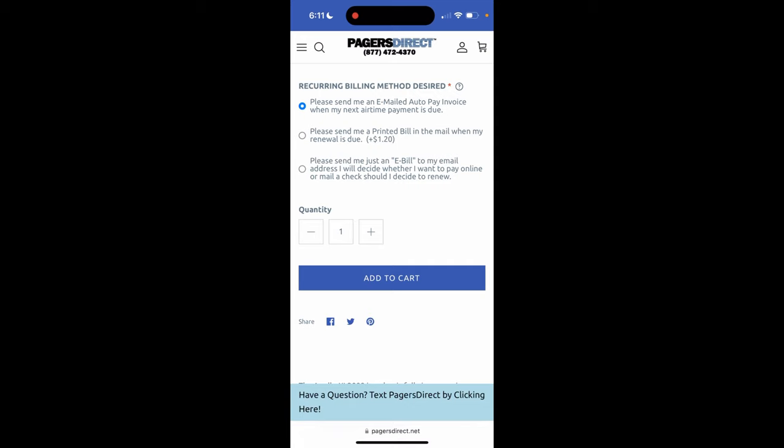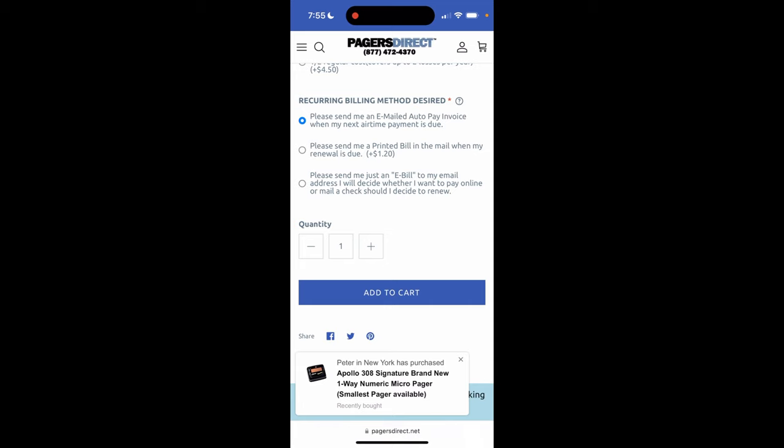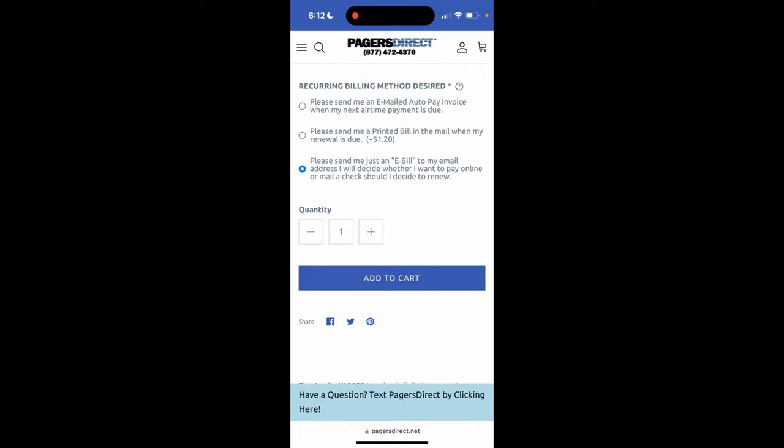Then we have a recurring billing method. Please send me an emailed auto-pay invoice when my next airtime payment is due. The auto-pay is optional — it's not going to automatically be activated. So if you prefer to pay when you are ready, you can still pick this option and it won't automatically come out of your account. The printed bill in the mail option is going to cost $1.20 per billing cycle. And finally, please just send me an email and I will decide whether I want to pay online or mail a check should I decide to renew.